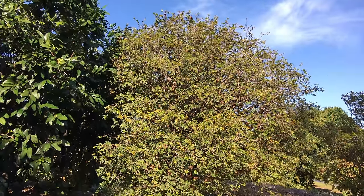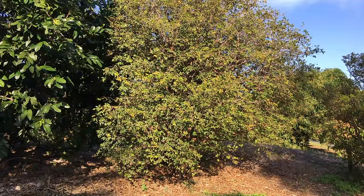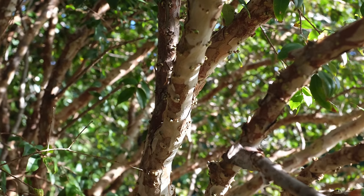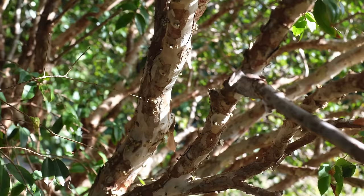Jabotacaba trees are very attractive but slow-growing. Eventually they can grow to about 30 feet. The outer surface of its bark peels off the branches very easily, like many members of the myrtle family.